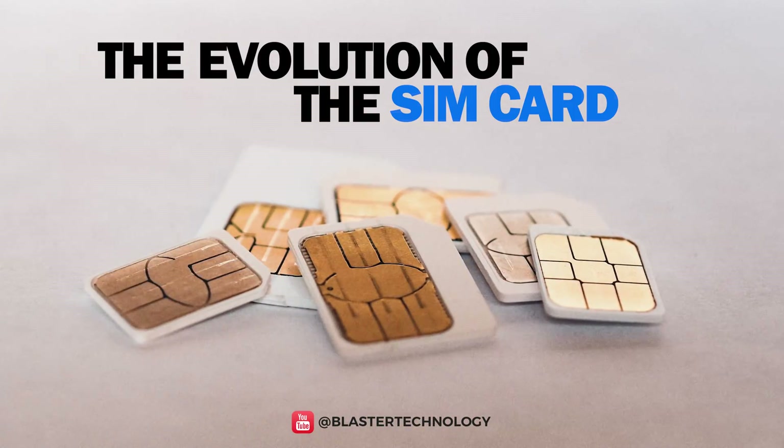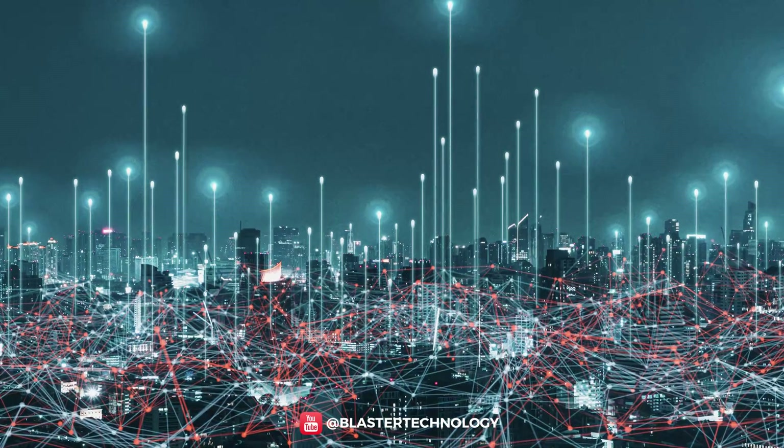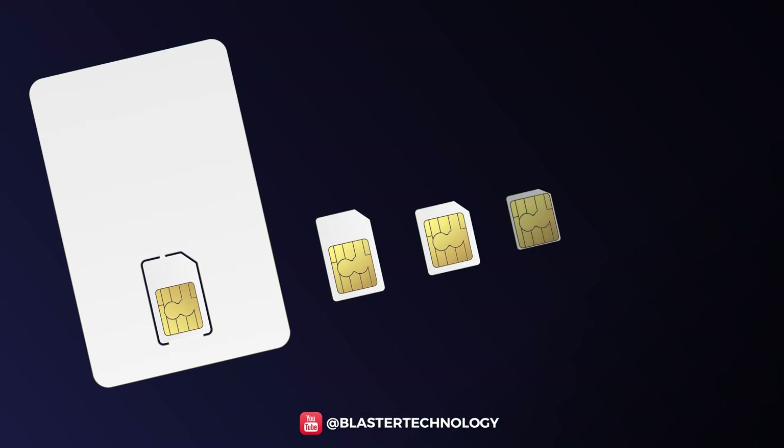The evolution of the SIM card is closely linked to the evolution of mobile phones, occupying a leading place in the development of mobile telecommunications. Let's see how SIMs have evolved over time, both in terms of size and technology.